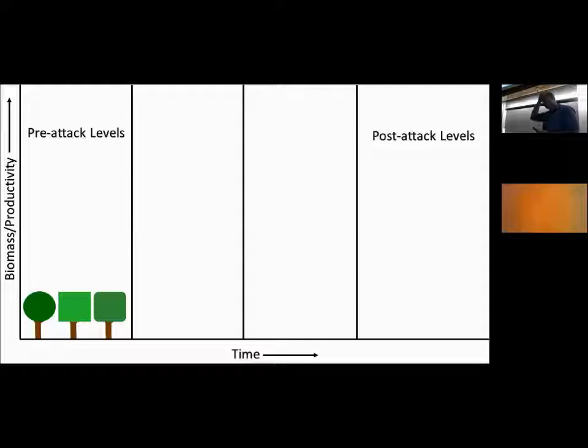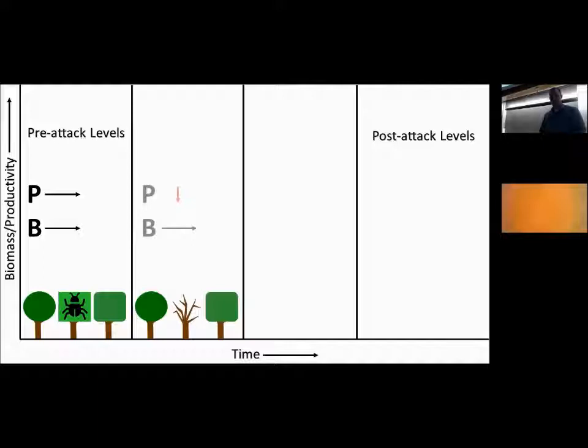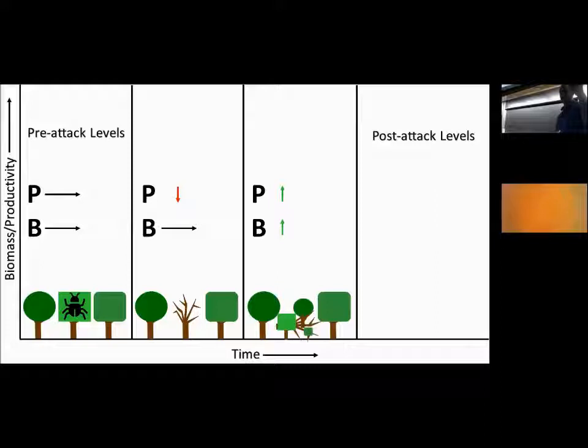How do forest pests and pathogens affect carbon storage and sequestration? In a natural system, pre-attack levels of productivity and biomass are fairly flat and maintained. Then a native predator comes in, taking out weakened or stressed trees. We lose some individual trees, productivity goes down briefly, but biomass is fairly maintained. Then regeneration from surrounding trees begins, and surprisingly, both productivity and biomass go up.